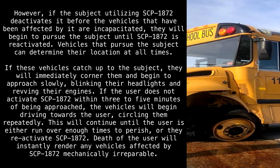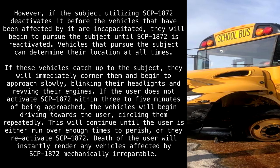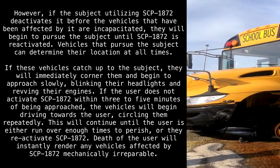Death of the user will instantly render any vehicles affected by SCP-1872 mechanically irreparable.